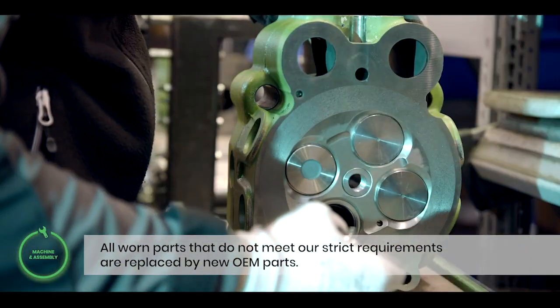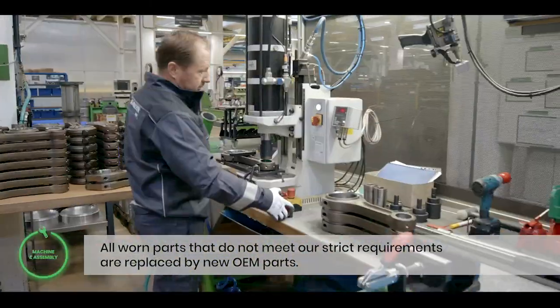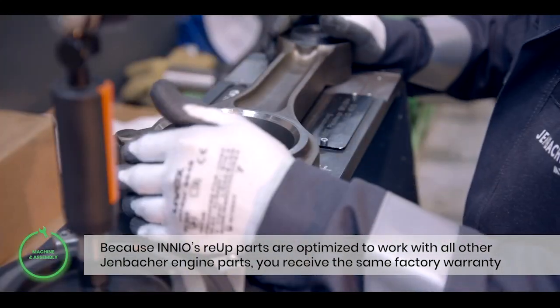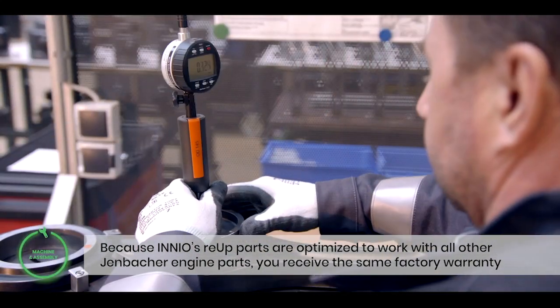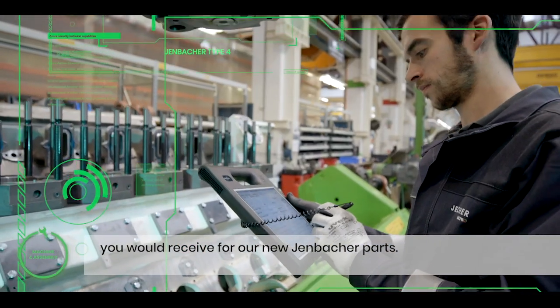All worn parts that do not meet our strict requirements are replaced by new OEM parts. Because Innio's re-up parts are optimized to work with all other Jenbacher engine parts, you receive the same factory warranty as you would receive for our new Jenbacher parts.